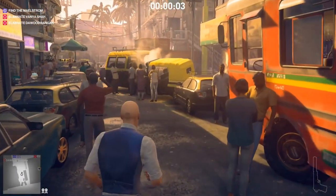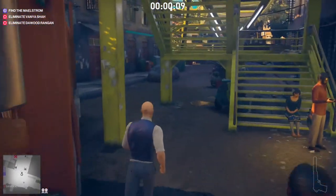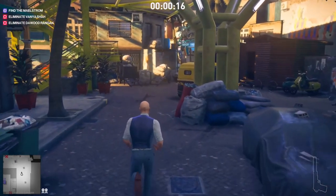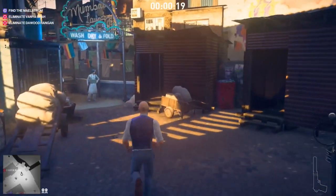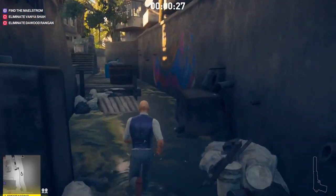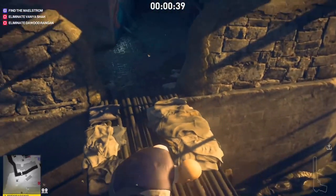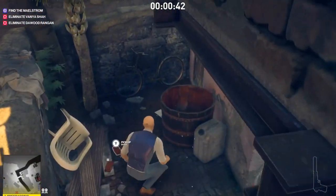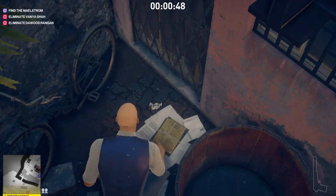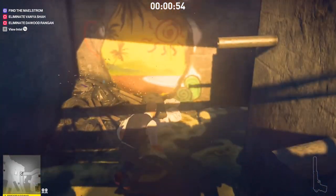This video shows you where the laundry business documents are. These documents are needed to complete the challenge called 'Helping Hand,' which is one of three things you have to complete for that challenge. If you listen to the formal dialogue, he is telling someone that he needs these documents before he can go meet Vanya Shah, so we have to make him go meet her — and for that we need these documents.